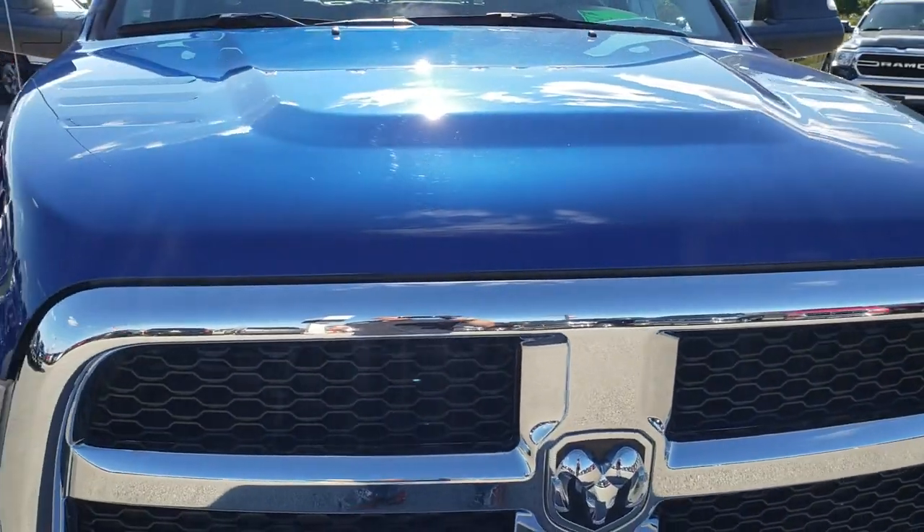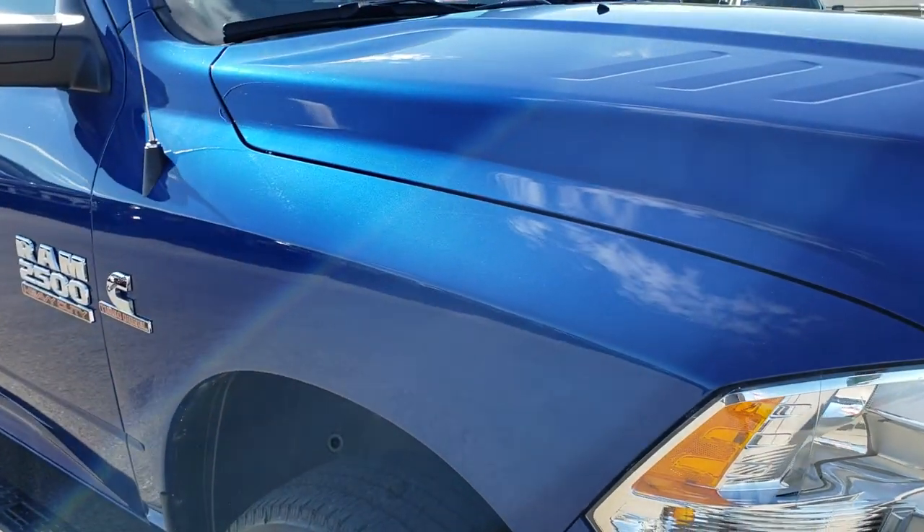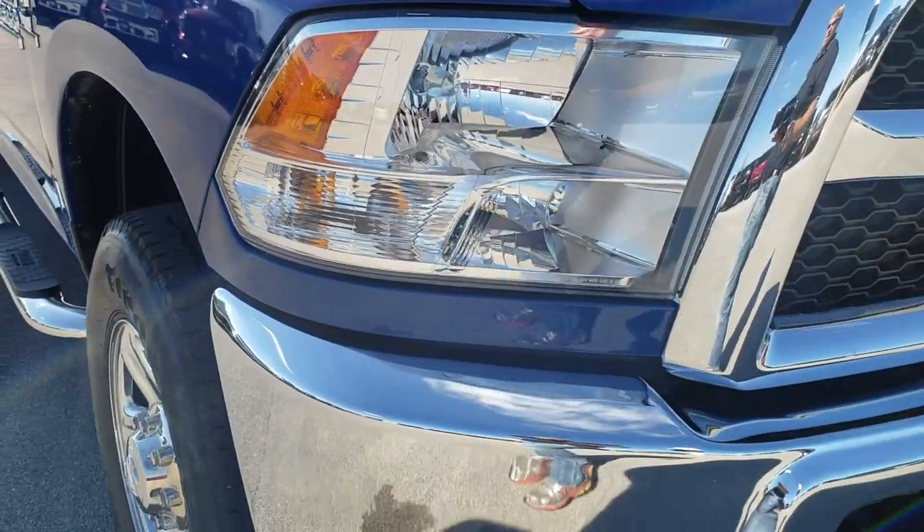Today we are checking out this super clean 2016 Ram 2500 Crew Cab Longbox Cummins Diesel.